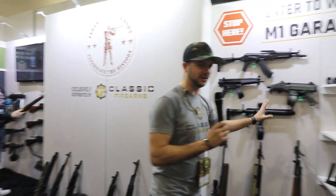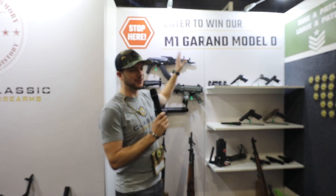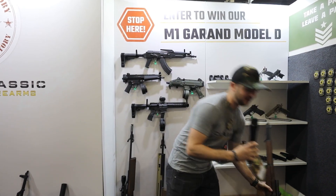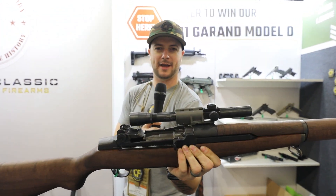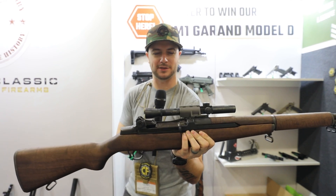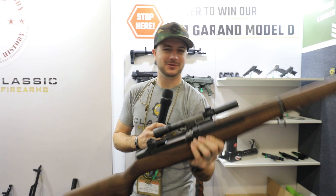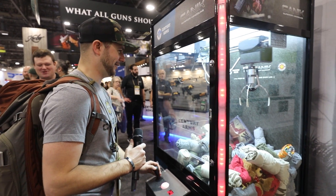You'll see all the fun stuff we brought, including the M1 Garand Model D International Harvester right here — a beautiful rifle with the Hi-Lux 2.5 power optic. Get your entries in to win this because who doesn't want an M1 Garand? Stay tuned because we're going to have a lot of cool stuff to look at here at SHOT 2020.